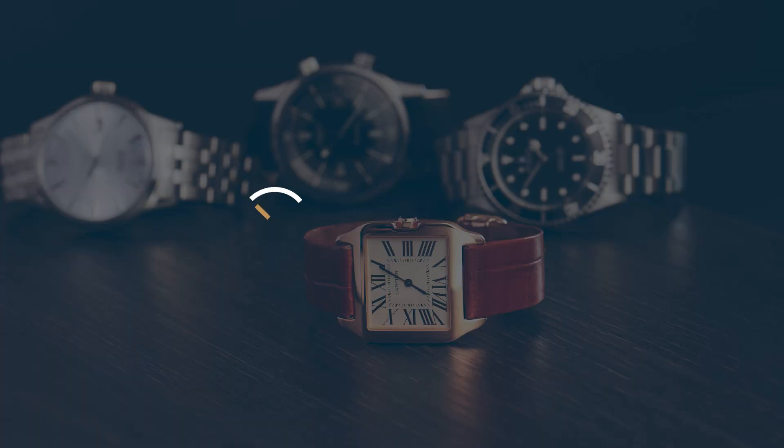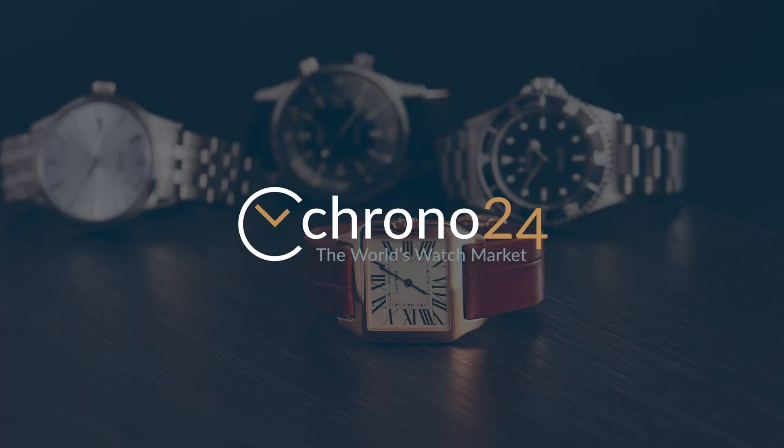Hey guys, it's Thomas with Chrono24 in New York City, and today we are talking about watch case material. Today we're going to run through five different materials: steel, gold, bronze, titanium, and ceramic.